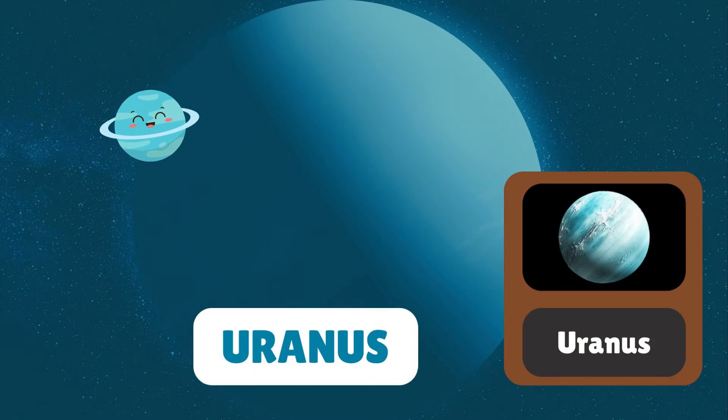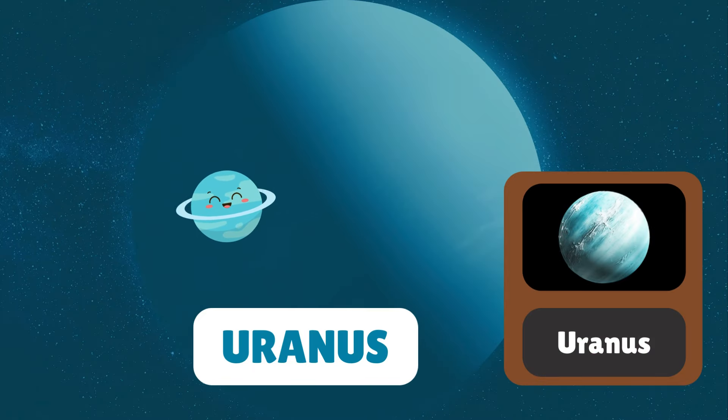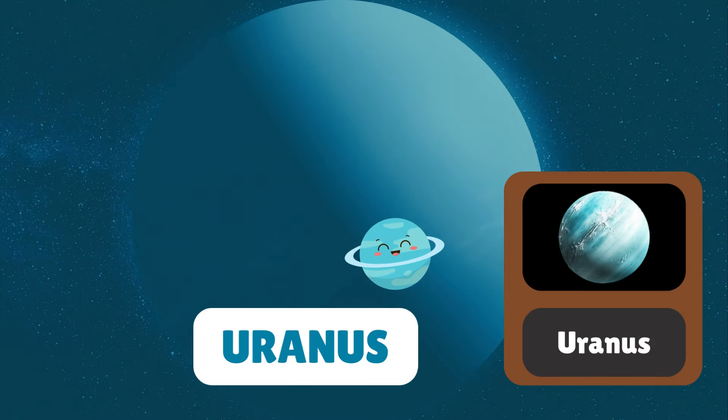Now let's visit Uranus. Uranus is unique because it spins on its side, unlike other planets.